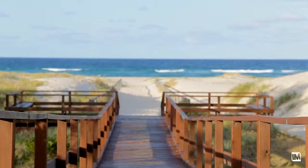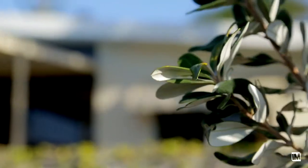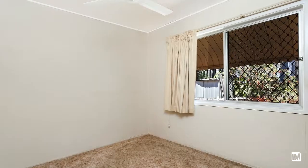This original 70s duplex, located approximately 200 meters from the surf, is a must-inspect for beach lovers. The property features two bedrooms, one bathroom, a large kitchen, and an open plan living and dining area.